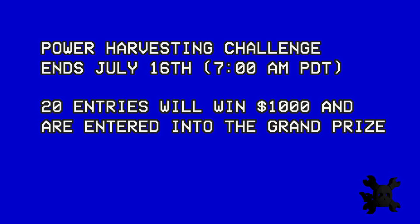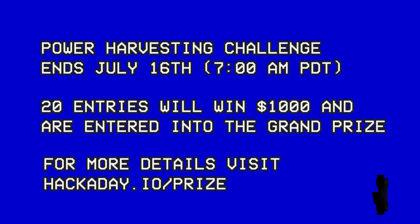Next up in the Hackaday Prize: power harvesting. We want to see you gather power from someplace more interesting than just a wall plug. Can you reduce or remove batteries from electronics? Hackaday Prize entries have harvested power from solar, thermal, wind, ambient light, and inductive coupling with power lines. We can't wait to see what you come up with next.